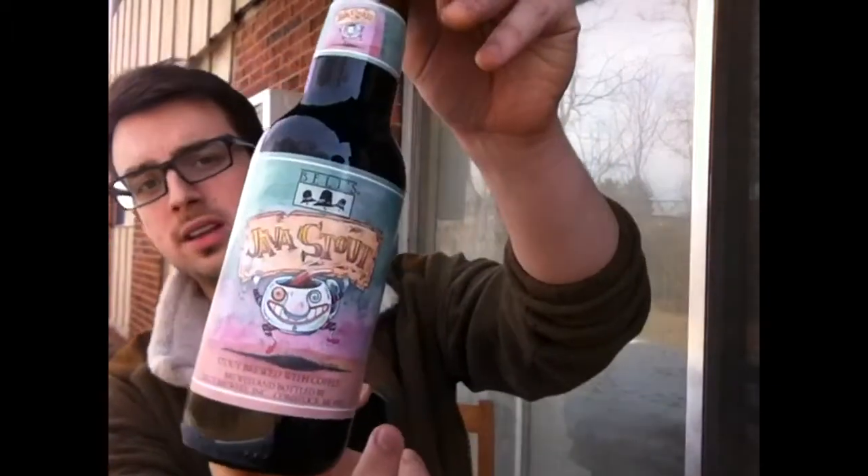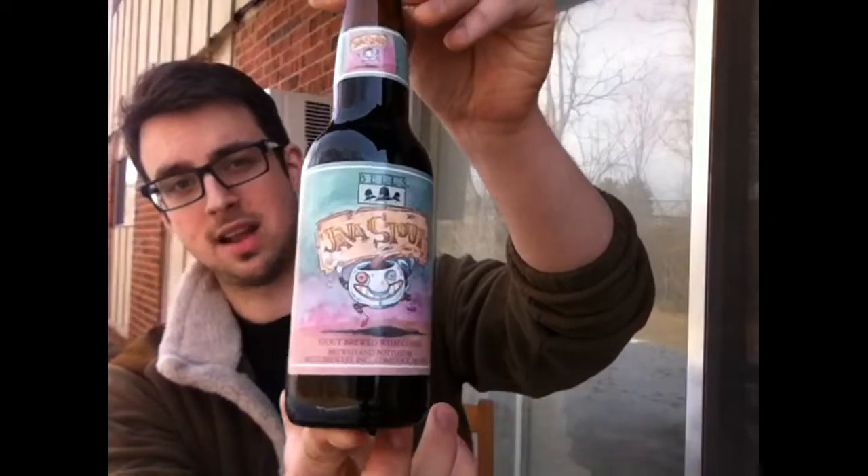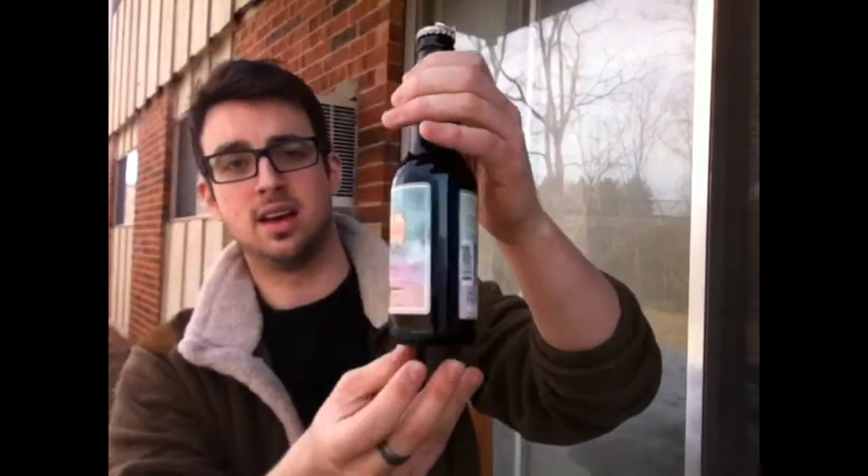We're also going to be pairing that with a Bell's Brewery Java Stout. I've heard great things about this. The AF2 just has a really nice barnyard, cinnamon spice kind of smell to it. Should be a very, very good cigar.